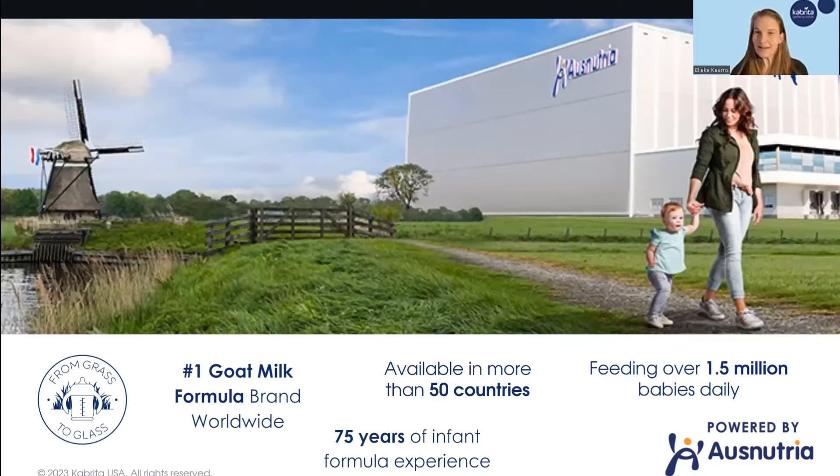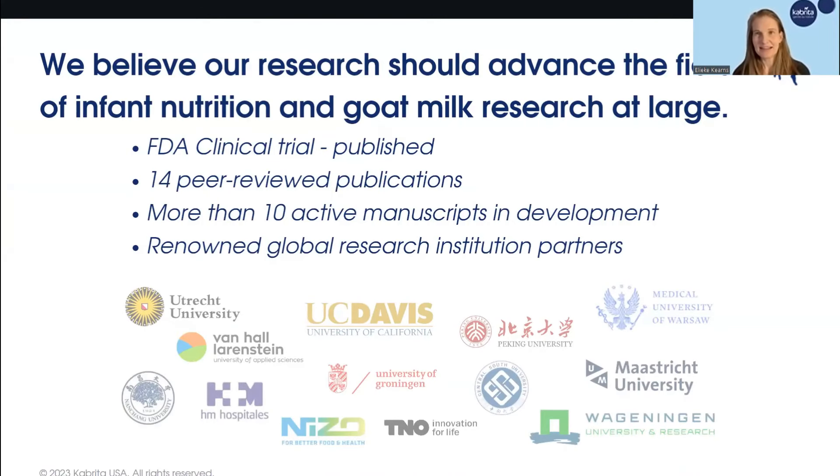Everything Cabrita does is powered by AUS Nutria, a company that has been around for a century with over 75 years of infant formula experience. All of their insights and expertise in this industry trickle down through Cabrita. AUS Nutria is the number one goat milk formula brand worldwide, with products available in more than 50 countries. Altogether, we are feeding more than one and a half million babies every single day. While goat milk is new to the U.S., it certainly is not new globally.